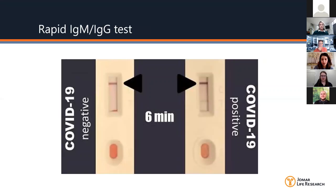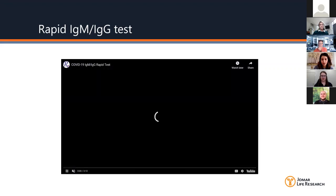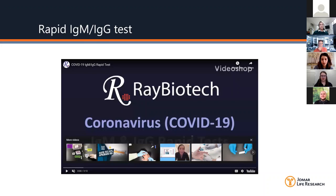One question from Amy: what is the sensitivity of the test? The sensitivity is 84.1% and the specificity is 92.3%.